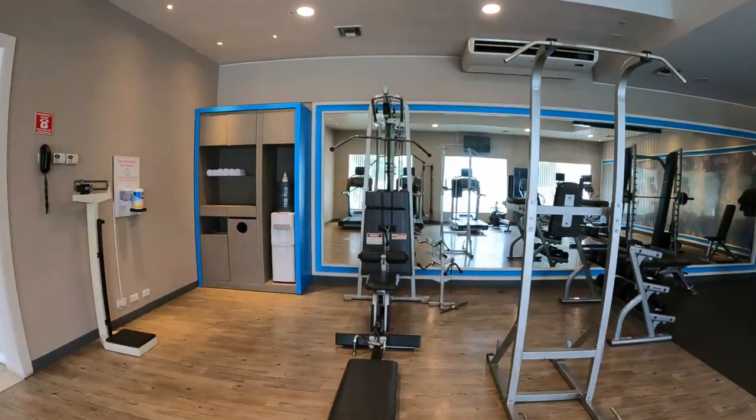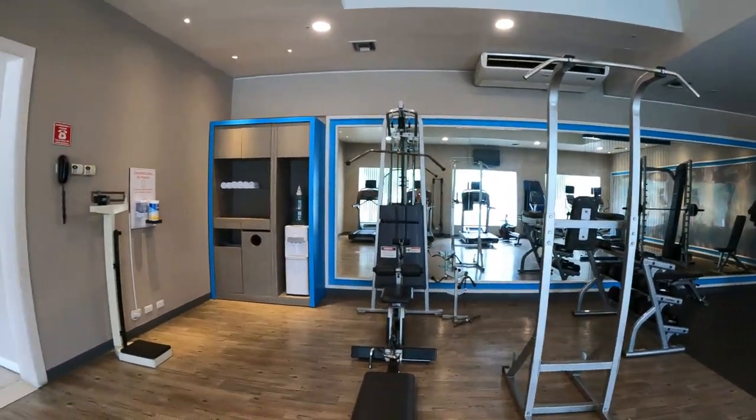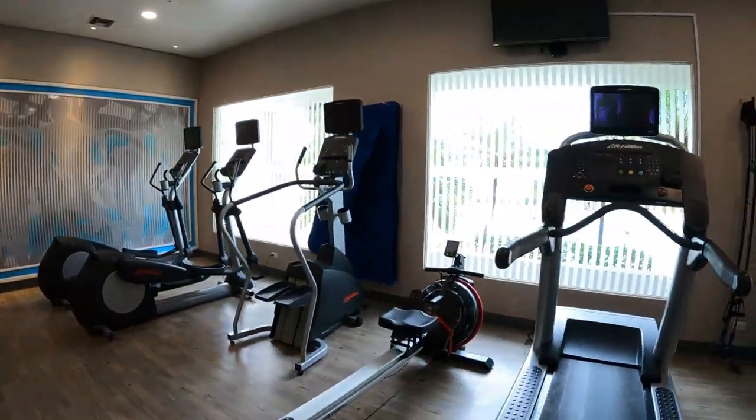The fitness center on-site is superb — better than most North American hotel gyms. They have top-of-the-line Life Fitness cardio equipment and a great selection of weight equipment.